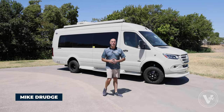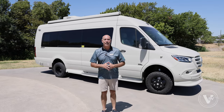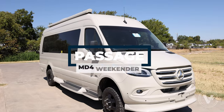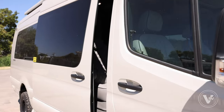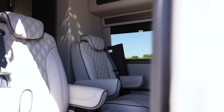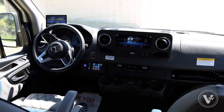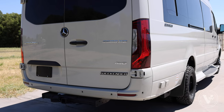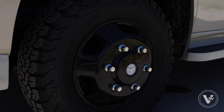Hey guys, it's Mike Drudge coming to you from Leisure RV Center of DFW. Right behind me, I've got a 2024 Midwest MD4. This is a Weekender Passage — the Midwest Passage MD4. We've got four comfortable seats up front. This thing makes a bunch of sense if you want to ride from point A to point B in class and in style.